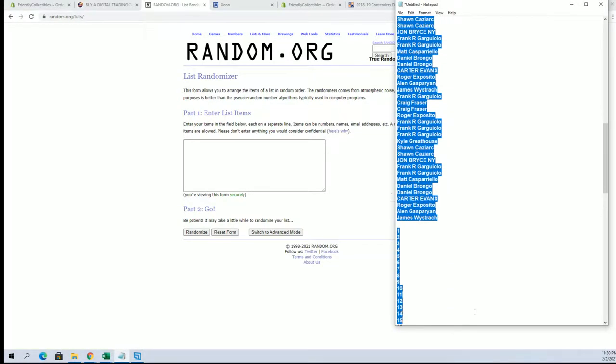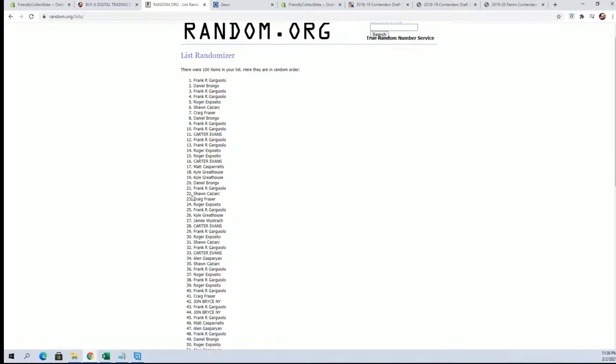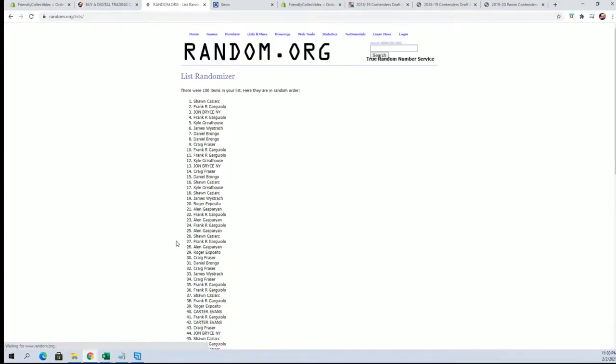All right, guys. Frank G down to JW. Look out. Let's count and paste. Good luck, guys. This is a 100 roll. Names and numbers seven times each.